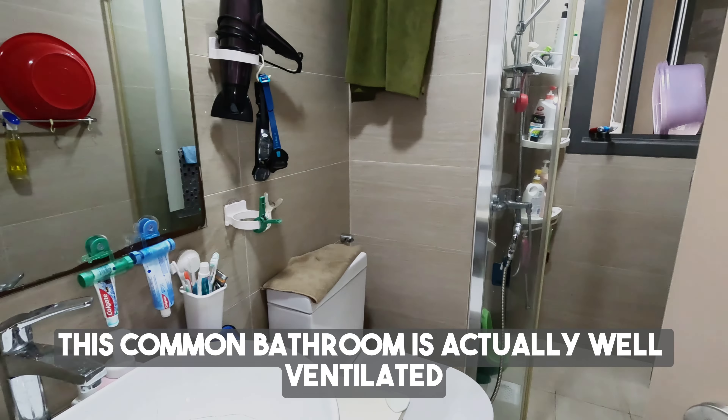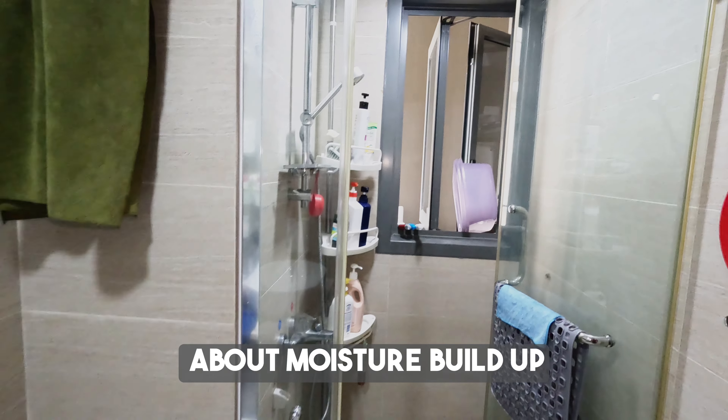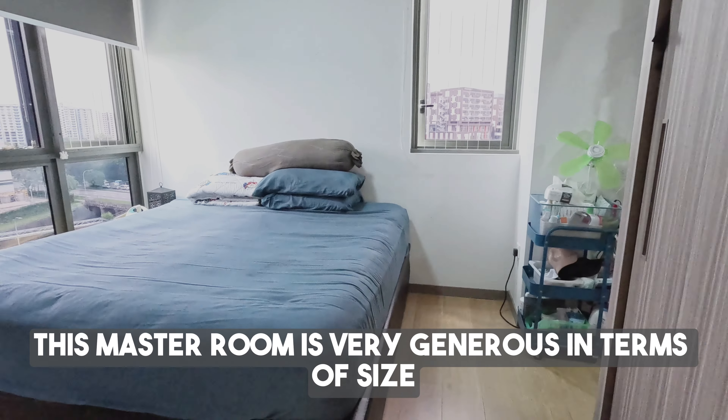Stepping in to the next space is the common bathroom. This common bathroom is well ventilated with a large panel window, so after a shower you do not need to worry about moisture build-up. Now let's head into the master room.